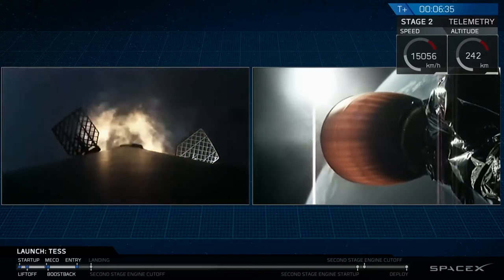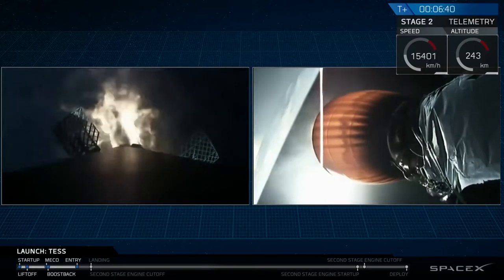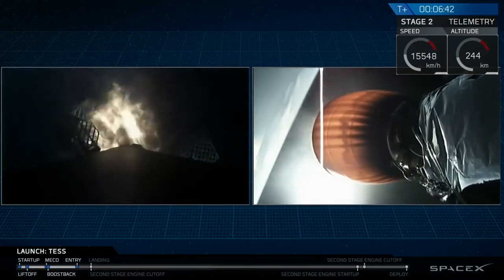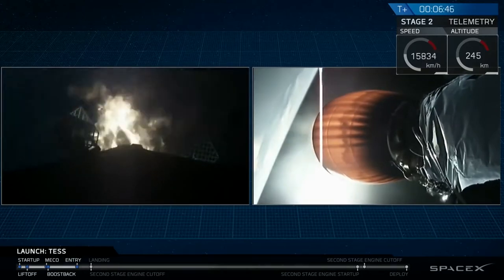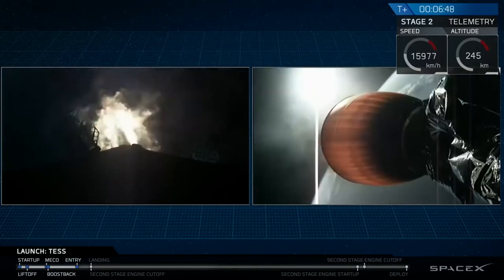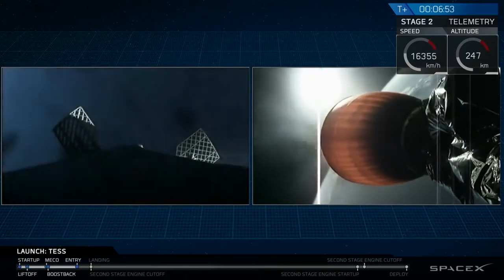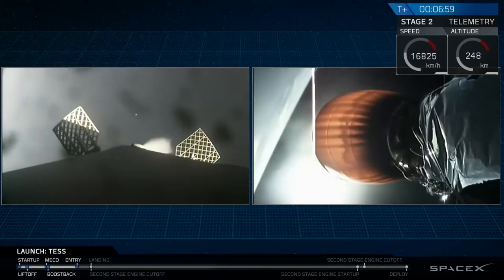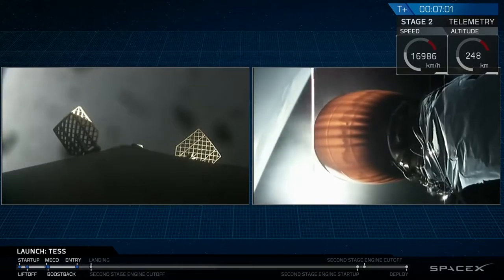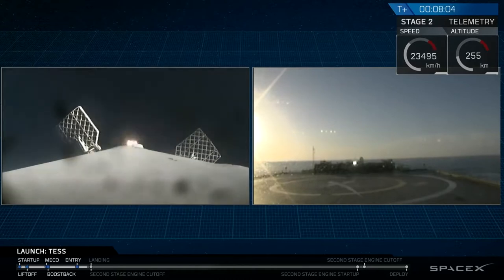Stage 2 continues to follow in on. As you can see, that entry burn has begun. This burn is going to go for about another 10 seconds or so before it shuts down. And the entry burn is complete.